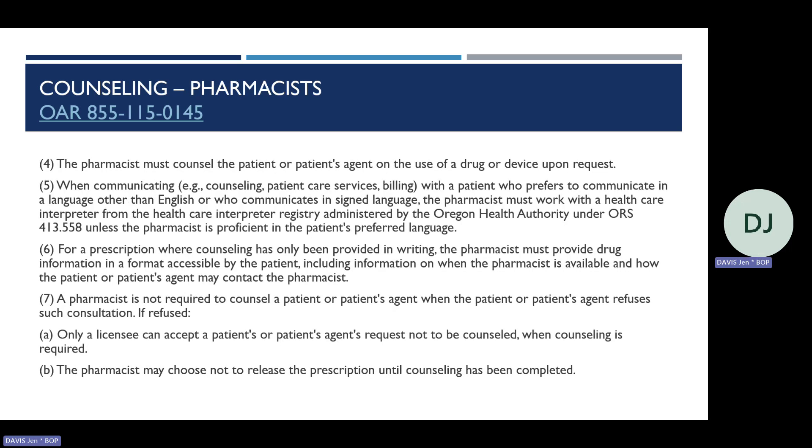In paren 4, pharmacists must always honor the patient's request for counseling on any medication or device. Pharmacists must ensure communication accessibility for patients who prefer languages other than English or who use signed language. When the pharmacist is not proficient in the patient's preferred language, they must seek the assistance of a qualified healthcare interpreter registered with the Oregon Health Authority. When counseling is provided solely in writing, the pharmacist must ensure the information is accessible, includes clear language and an appropriate format, and provides contact information stating when and how the patient can reach the pharmacist.